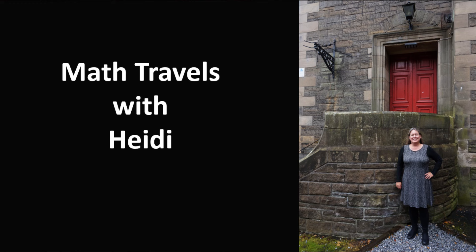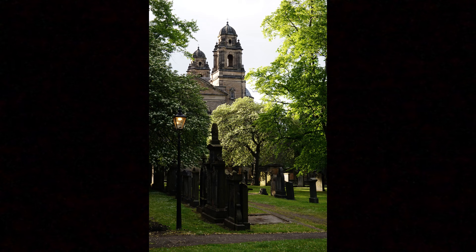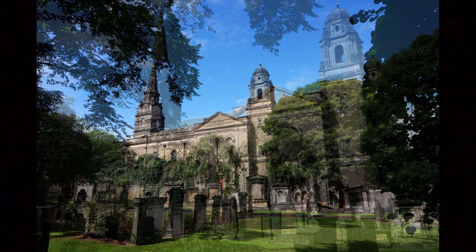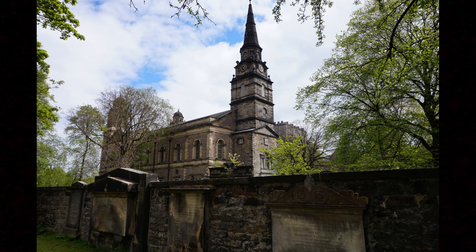What first drew me to visit the parish church of St. Cuthbert in Edinburgh was its connection to mathematician John Napier. He was a member here, he served as elder here, and he is buried here. I've now visited more than a dozen times over the last seven years, and the church itself, its beauty and its history, have also captured me for their own sake. So this video, while motivated by interest in John Napier, is very focused on the church itself — a very worthy and interesting place to visit.